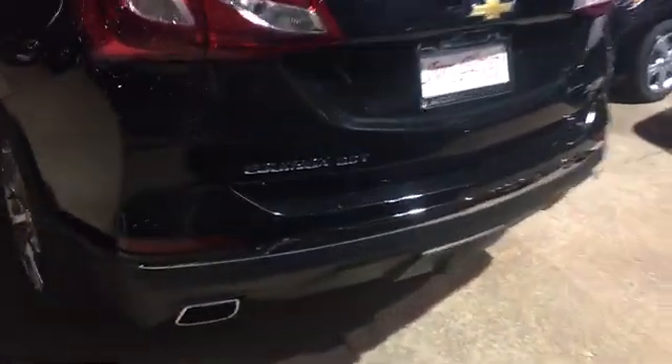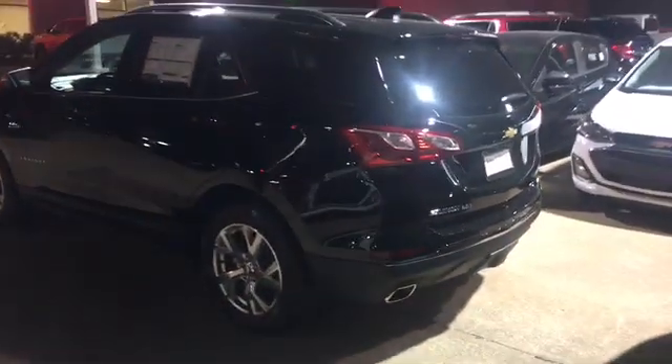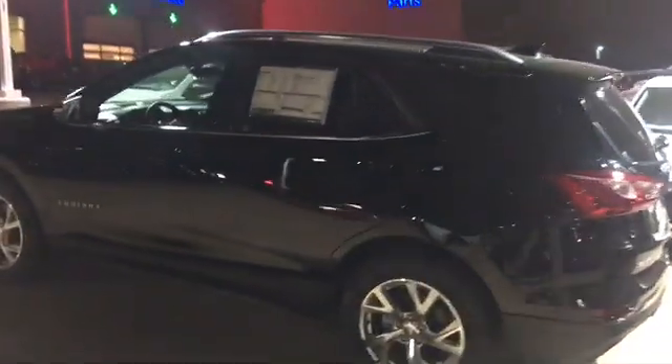You also get backup sensors on this. With the 2.0 turbo you have a little bit more of a get up and go in this one. Come to Jim Glover Chevy on the river, ask for Michael — we appreciate the opportunity.